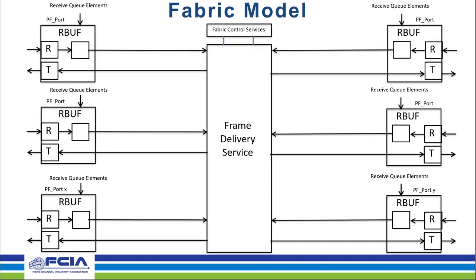This slide illustrates sample fabric model components. Taking one from the top left, we have a PF port with its transmitter and receiver buffer with associated receive buffer and receive queue elements. All these PF ports are attached to the frame delivery service, which has fabric control services associated with it. There are two or more PF ports and it's all implementation specific.